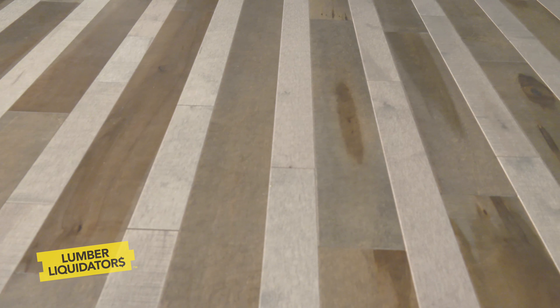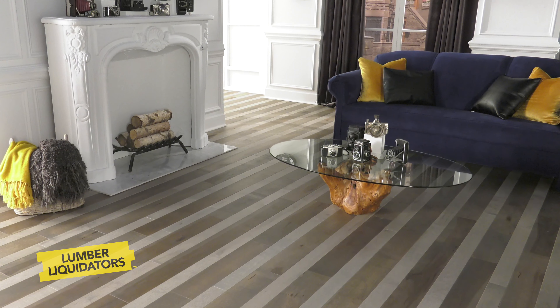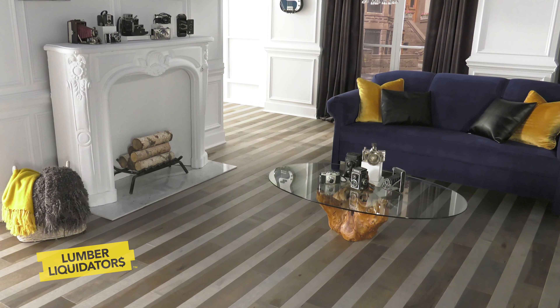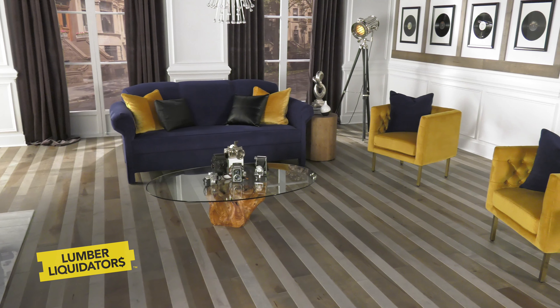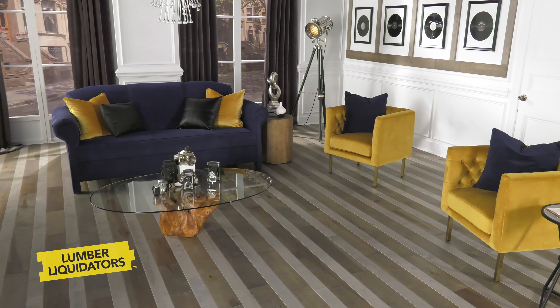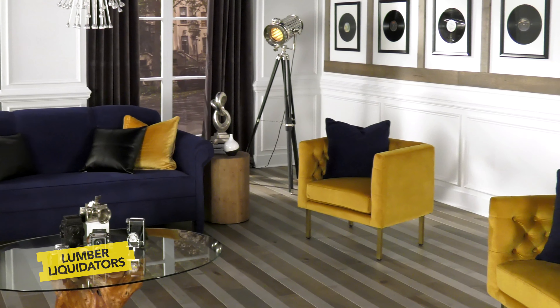Both floors are crafted in the same way and require the same installation methods. This means they work together, not only in appearance but functionality. And by using these complementary tones like light browns and weathered grays, you'll get consistency without sacrificing individuality.